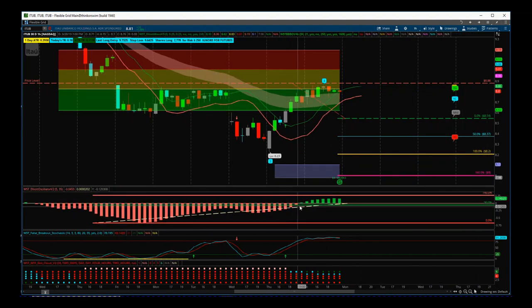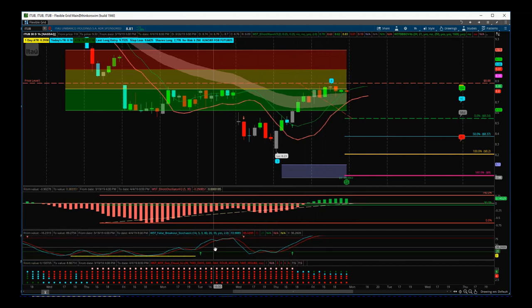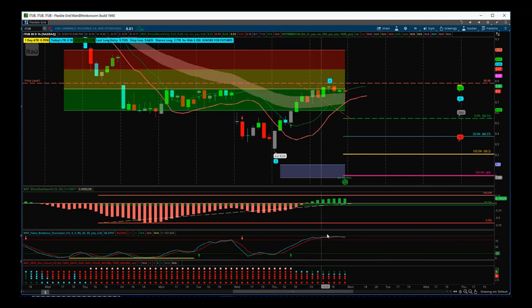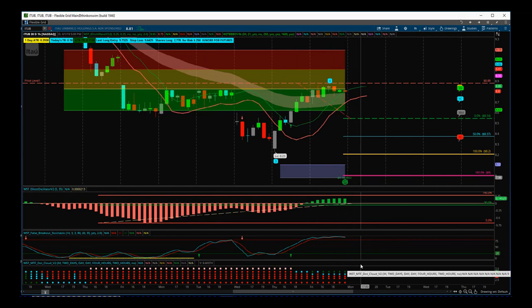The Elliott Wave Oscillator has pulled back between 90 and 140% on the wave four and has just started to crown, which is encouraging. The stochastic has the False Breakout bar at the bottom showing strong bearish momentum, then we pulled back up into the overbought zone. It's crossed over and is looking to turn back down again — it needs to do that in the first couple of hours of Monday's session.